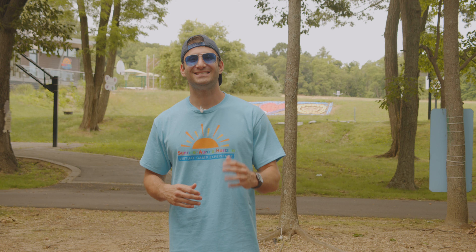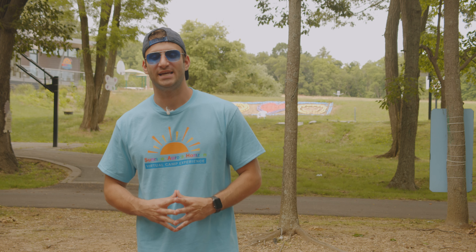Good morning Sunrise and welcome to day two of Virtual Camp 2020 and day two of Rainbow Week. We are so excited to have you back with us for our second day of Virtual Camp. We hope you had a great first day yesterday and we are going to talk to you about our amazing Camp in a Box that you're going to get every week.